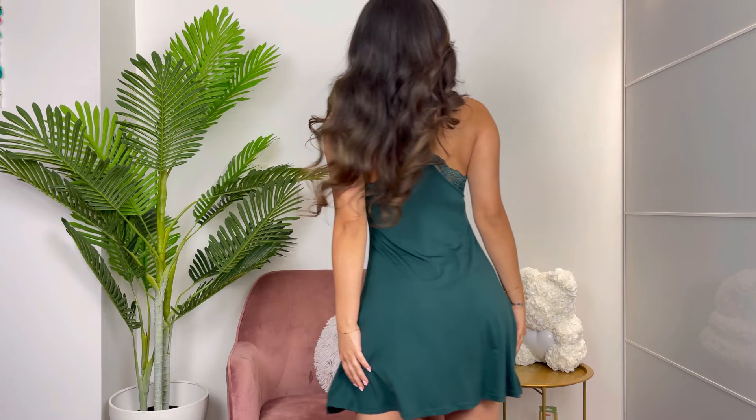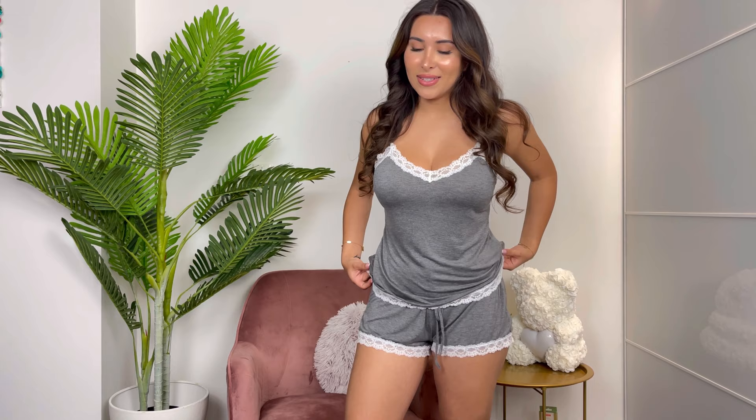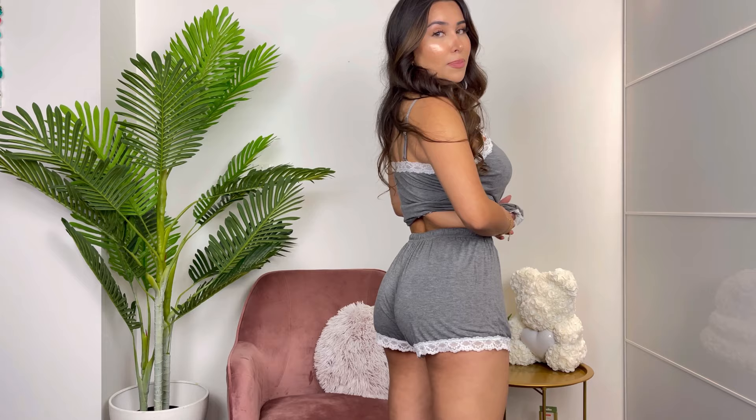Next up, another super cute short set. Honestly, this one is the one I've worn the absolute most. Comfort is no joke for me, especially with sleepwear. It's gray and neutral so you can wear it all the time. Short sets are great because sometimes we just want to be more covered up than a dress. This is a very classic pajama set — it comes with shorts that you can wear kind of high-waisted, a pretty good length. The top has a cute little lace detail. They have different colors for pretty much everything I've shown, which is always great.